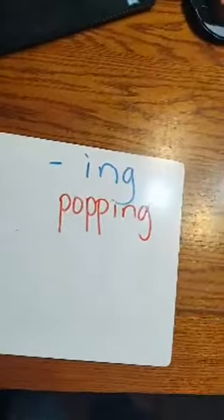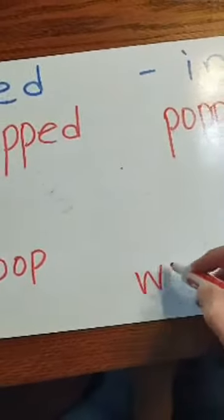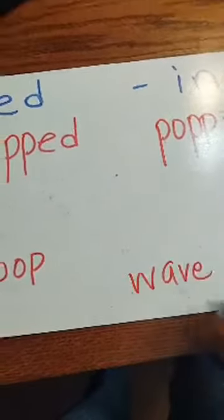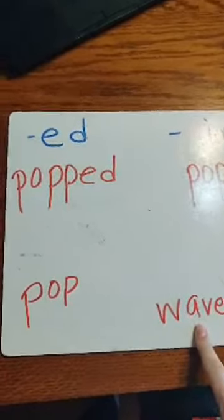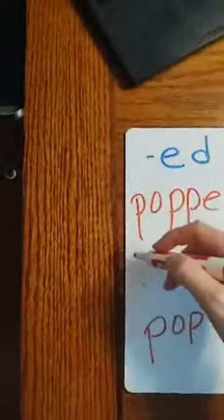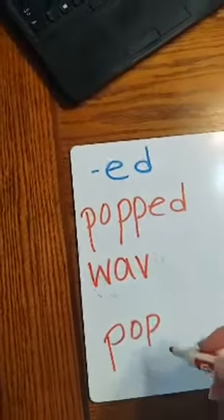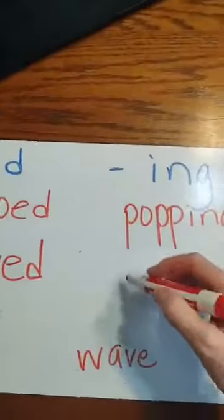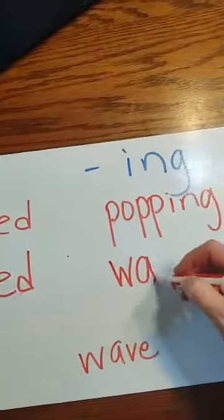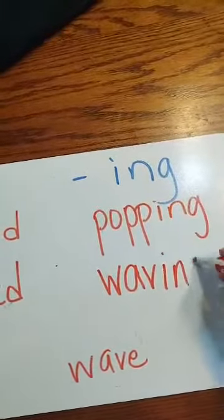Let's see if we can do another one. How about this word? Wave. Is it saying its name? Yes, it is. So do we need that double letter at the end? No, we don't — we just put a D on there. What about over here? What do we do with that E? We drop the E at I-N-G.